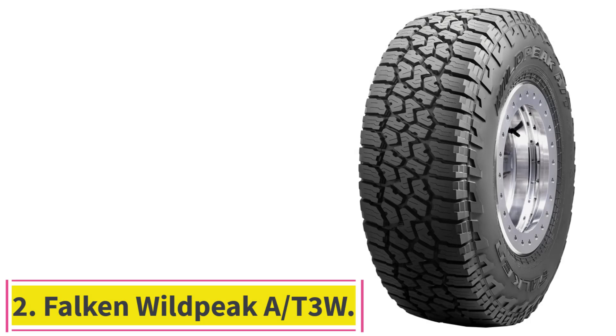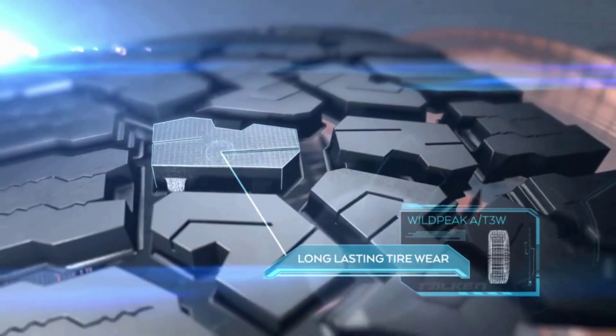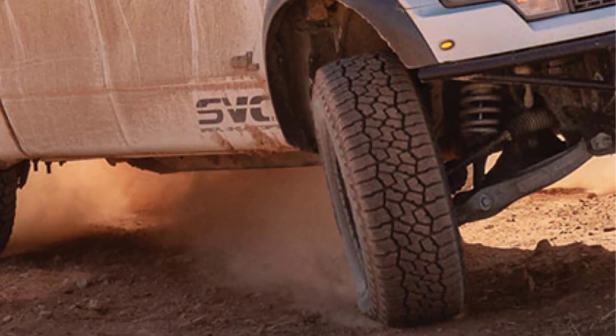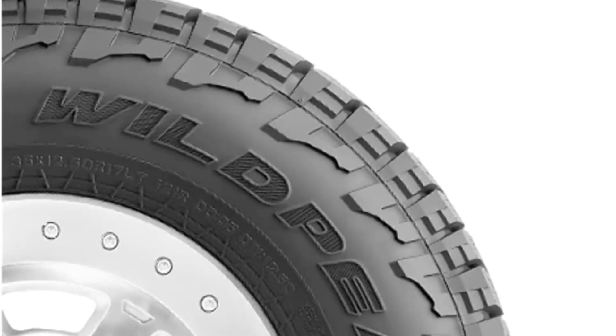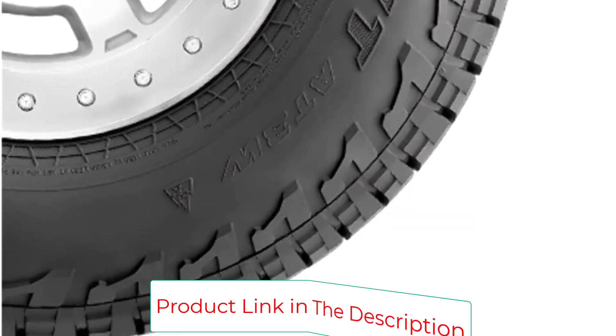Number 2: the Falken Wild Peak A/T3W. Like many all-terrain tires, these Falken tires are great for year-round use. The tire has heat diffuser technology to protect the lower sidewall and internal tire from overheating, which will help keep the tire and your vehicle stable even when you are towing or carrying heavy loads. The tire has rigid tread blocks with support ramps and step-down features to enhance vehicle stability and handling. The tread pattern also prevents stones and other irritants from becoming trapped in the grooves of the tire. The aggressive upper sidewall helps protect the tire from sharp rocks and provides additional off-road traction, especially if you are running a lower tire pressure.